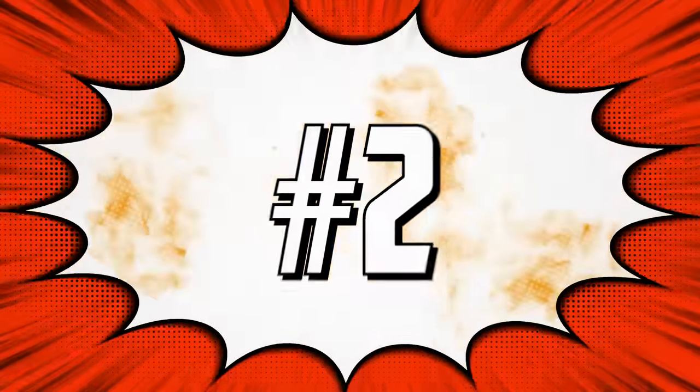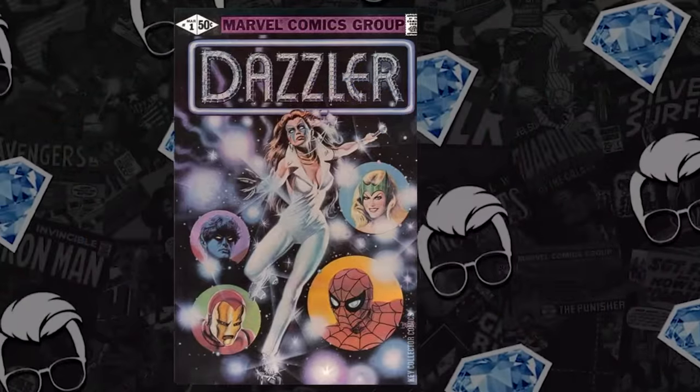Sometimes hot books get so pricey that it kind of turns you off to wanting to buy. You may want to wait, but what you should be thinking about is what's going to follow suit next. At number two on the list we have a brand new comic we've never seen make the hot list. We've had Uncanny X-Men 130 — the first appearance of Dazzler — on the list for I don't know how many weeks. But that book is unobtainable, so we're going for Dazzler number one. I think this is untapped potential.